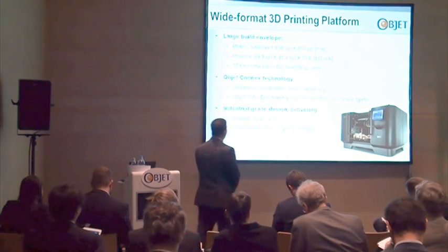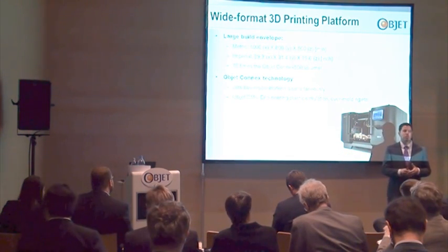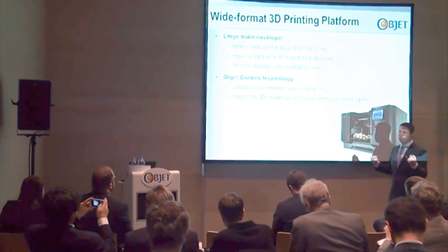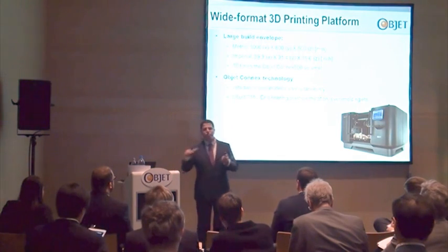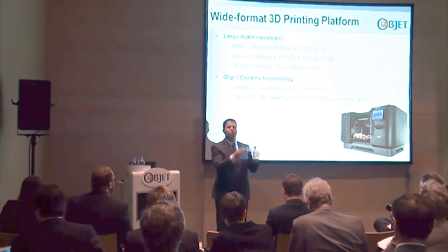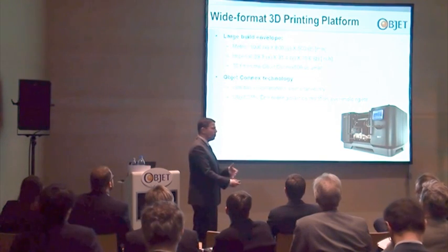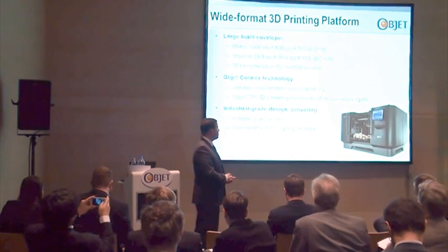Element number two is our Connex technology — our high-end printer utilizing the Inkjet Connex technology. I'm sure most of you are aware of the benefits that Connex brings to this industry by printing two simultaneous materials, enabling it to produce many different materials on the same print, on the same model. The ability to do digital materials, engineering plastic simulation, our ABS-like material, and real-life visualization of the new product.